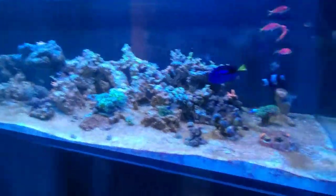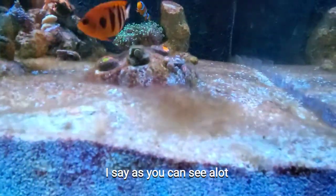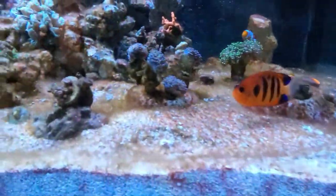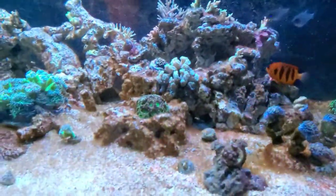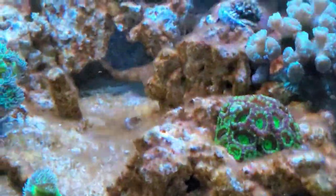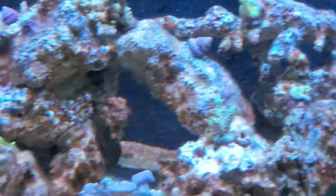The main reason why I'm getting a cleanup crew is, as you can see, there is just a ton of hair algae on this sand bed and on the tank. Let's kind of zoom in — yeah, you can kind of see it all on the rocks, just everywhere.